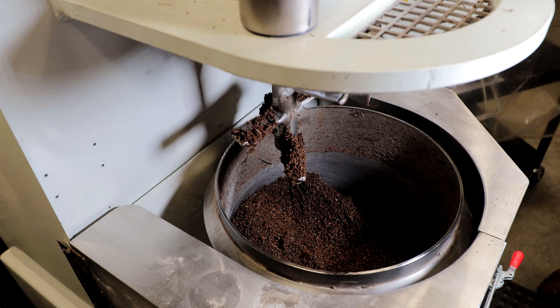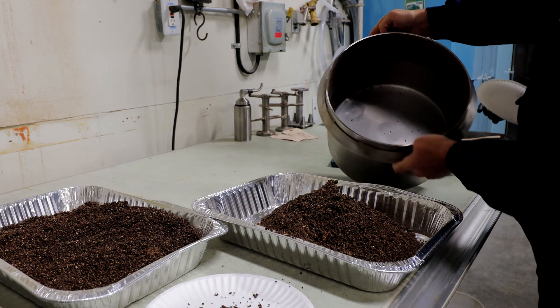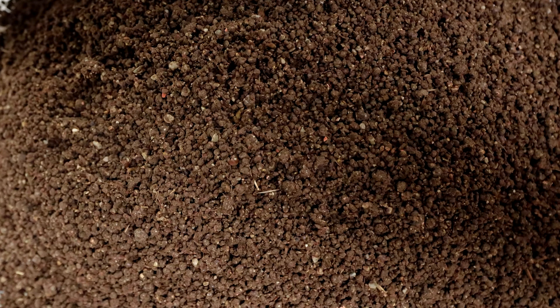In this application, we will dry and screen to really evaluate how close we are to what the customer is looking for. Contact Lancaster Products to find out how Lancaster Mixer can improve your mixing and pelletizing process.